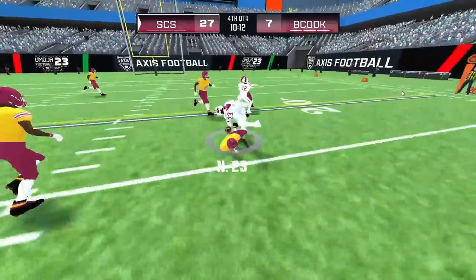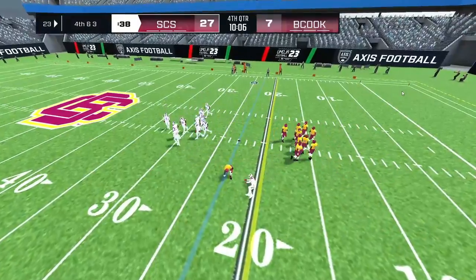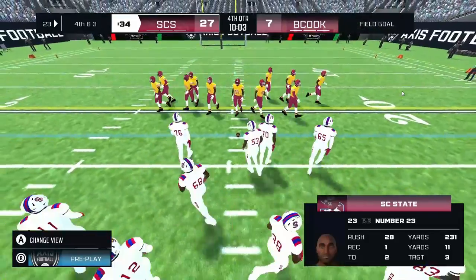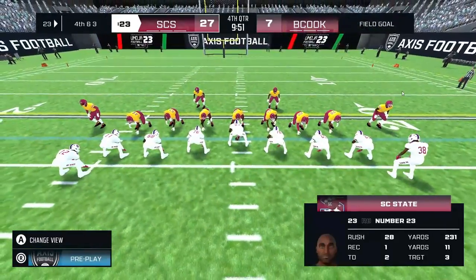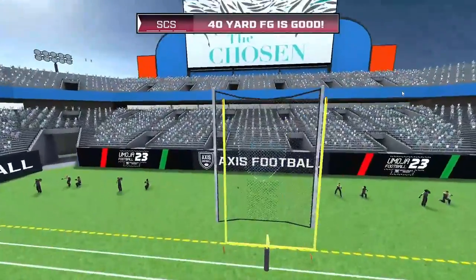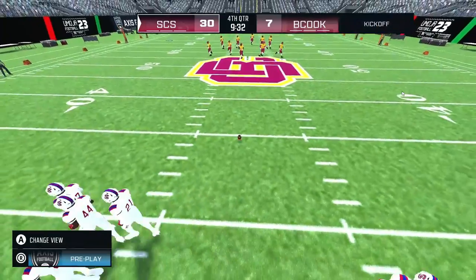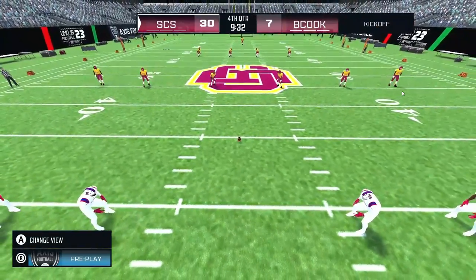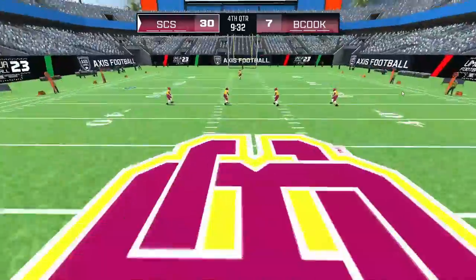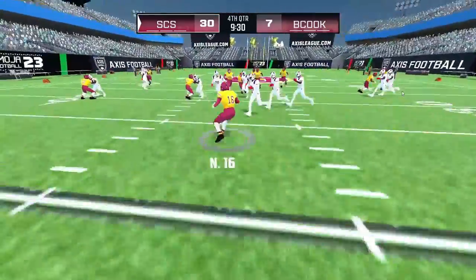He pitches it out to number 23. Number 7 makes the kick — good from 40 yards out. The away team extends their lead to 37. The defensive coordinator was worried about this — he knows they can strike at will, and they prove it again here.